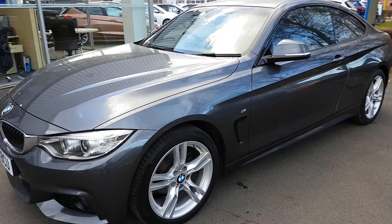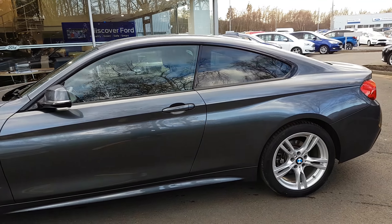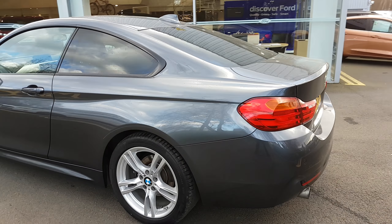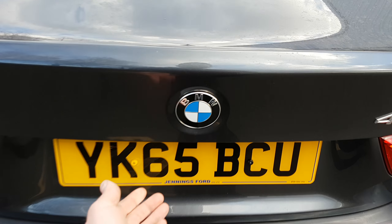You get those lovely big wheels and the M Sport badge. It's got tinted rear windows and it's a two-door coupe, so you get the saloon boot. It still has plenty of rear space, which I can show you now.